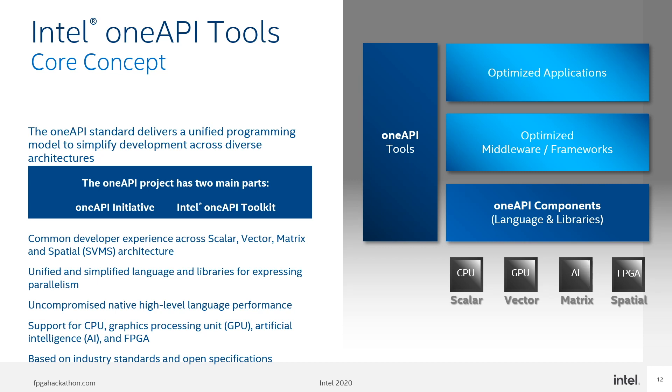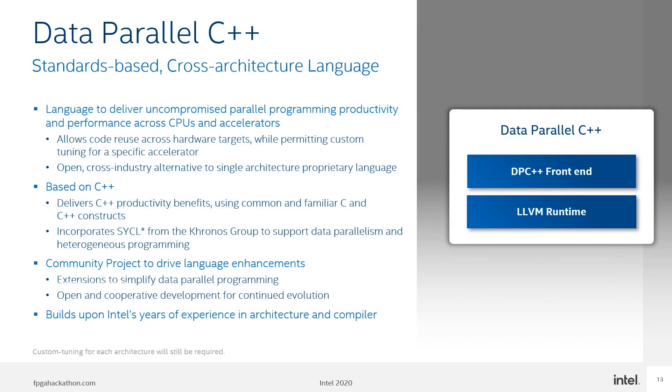OneAPI is based on open source specifications and standards for cross-vendor compatibility. Intel's product is a reference implementation — OneAPI tools — which includes profilers and debuggers that span the software stack. The idea is to allow for common developer experiences across architectures and to enable the use of unified language and libraries for expressing parallelism. Under the hood we will find Data Parallel C++, a high-level language designed for data parallel programming productivity, based on C++ for broad compatibility, providing full native performance and simplifying code migration from proprietary languages, with a programming model familiar to GPU software developers.